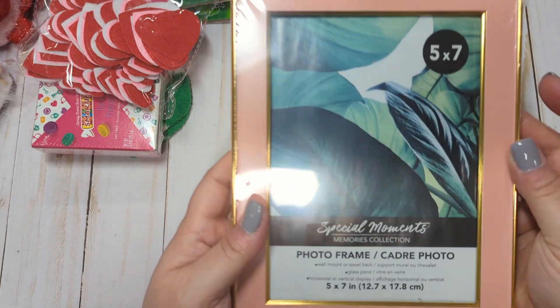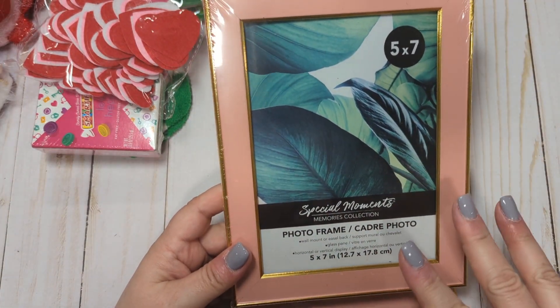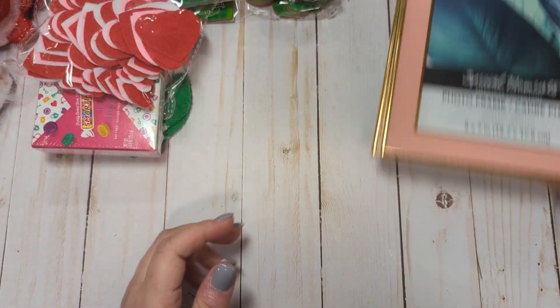I picked up some frames — two of these gold-trimmed pink frames. They're five by seven. Obviously they're just cheap plastic, but I thought maybe I could decorate these because we all craft with so much pink and gold. I thought these would be pretty to alter and decorate.